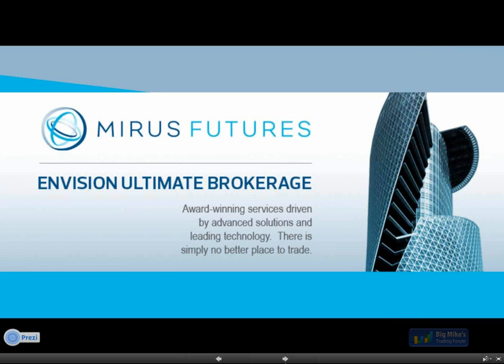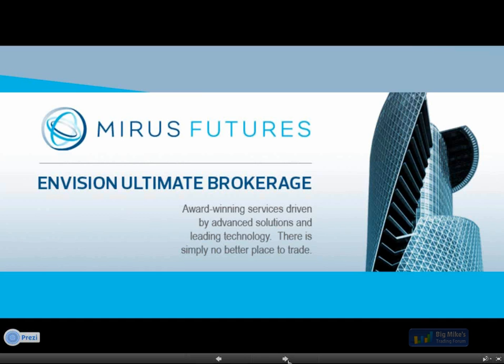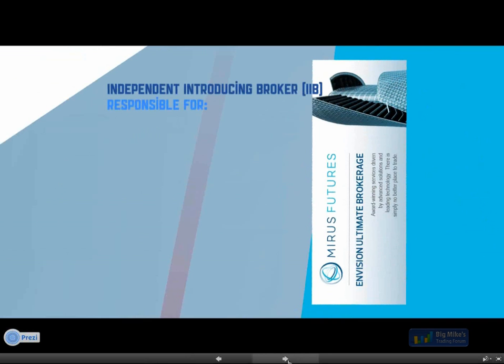For those of you unfamiliar with Mirus Futures, we were founded in 2004. Our principals are Elliot Wickersheimer and Pat Shaughnessy. Mirus grew our reputation in the first couple of years solely on the support and customer service that we were offering to our customers — that was really our foray into the markets and our connection with you guys as the traders. At that same time, we were developing a technology which you guys now know as Zenfire, and that was really at Pat's helm. In 2006 we introduced that solution and continued building our reputation on both service and technology.